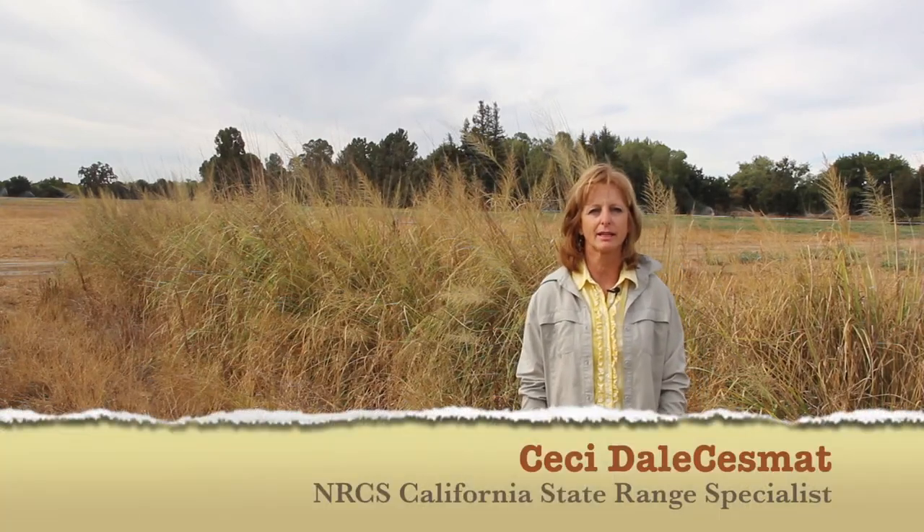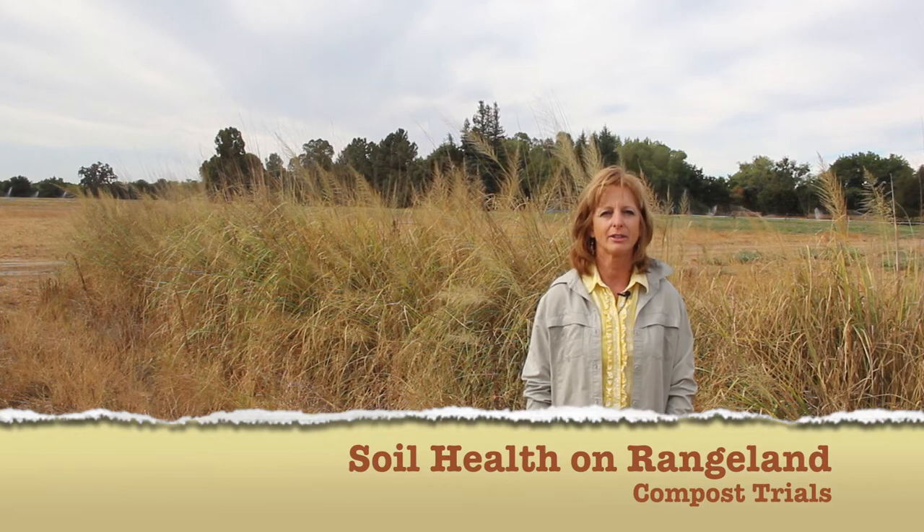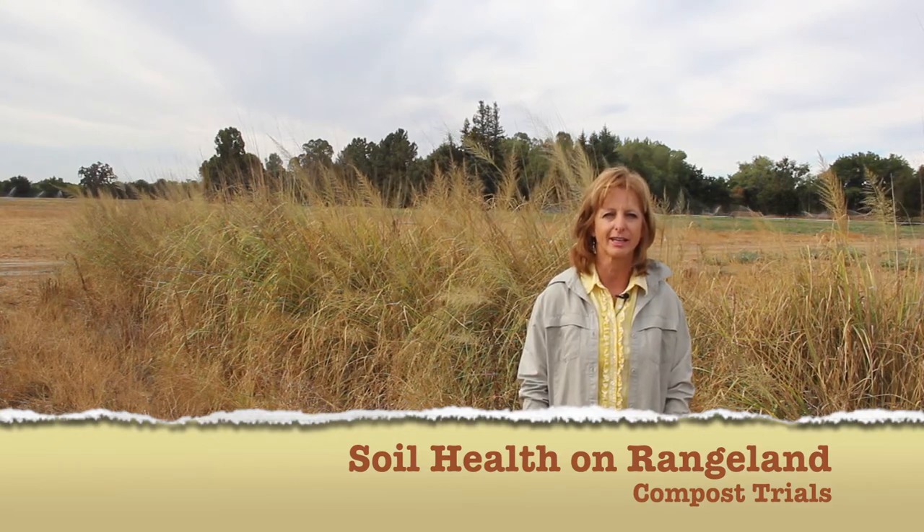I'm Cece Dale Sesmat, the State Range Specialist for NRCS, and I'm here today to talk to you about soil health on rangelands.